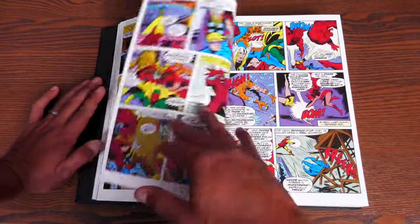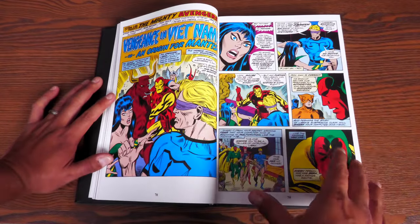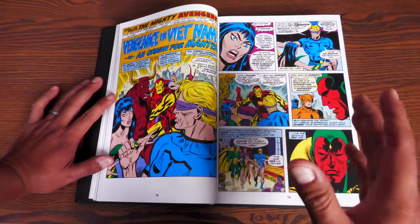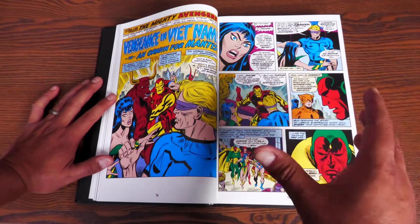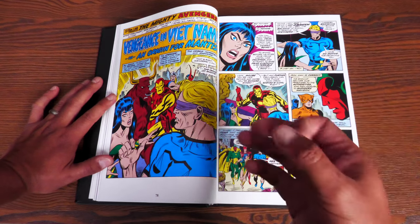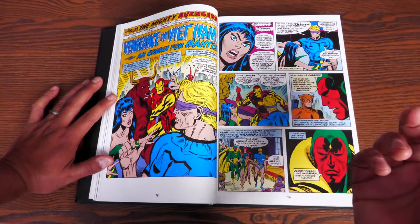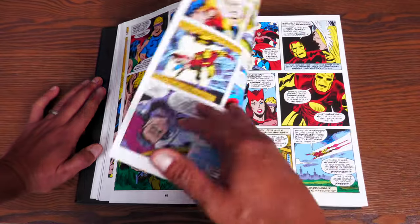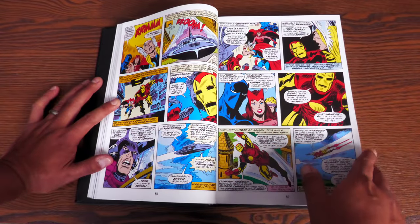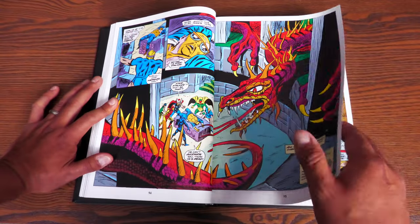If you've not read the story of the Celestial Madonna or don't know anything about it, this is where it comes from. Now, this Mantis is a little bit different than the one from the movie — she still has some of the same attributes, like the martial arts. But as far as the emotions, she's not as powerful as the Mantis in the movies. But she plays a bigger, more important part through these pages. In this issue, you get to find out who her father is.